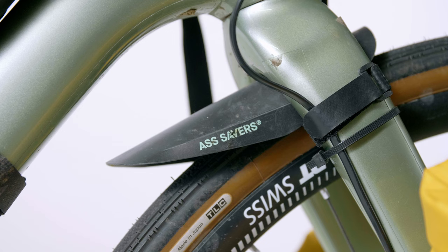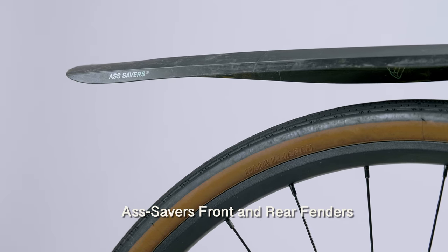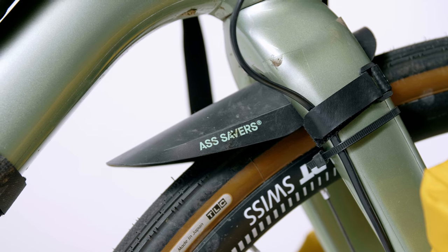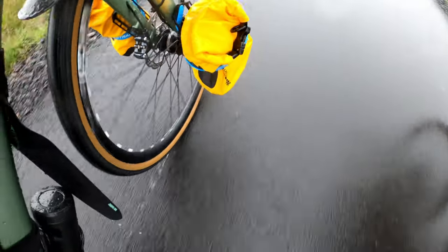For frame protection I wrapped most of the bike in helicopter tape to protect against rocks and strap contact points. I also ran full Ass Savers bike fenders front and rear. Iceland is rainy and even when it's not raining the roads stay wet, so the fenders kept gear cleaner, reduced dirt splatter, and kept my shoes much drier by stopping front wheel spray. Highly recommend fenders if you're going to Iceland.